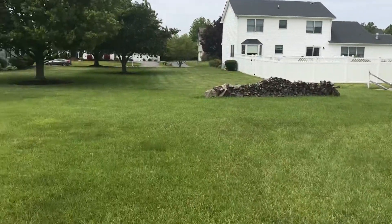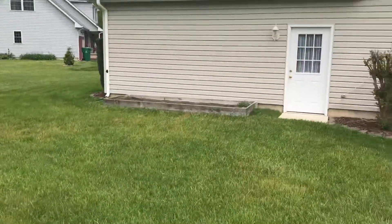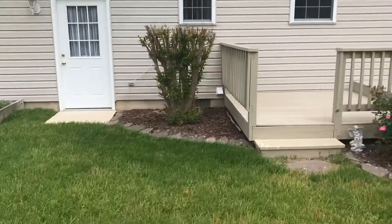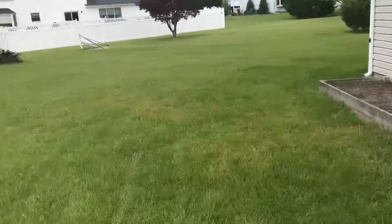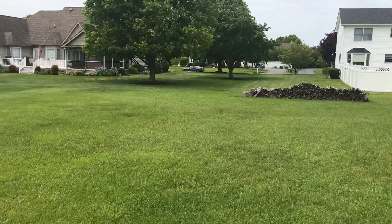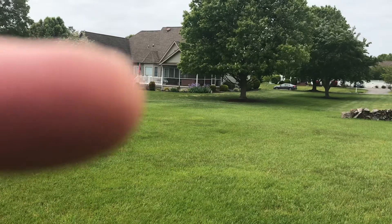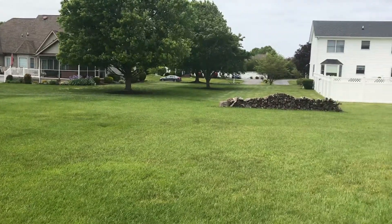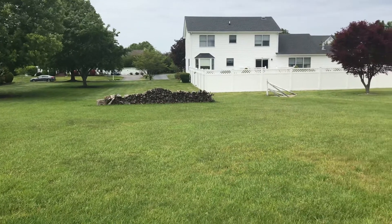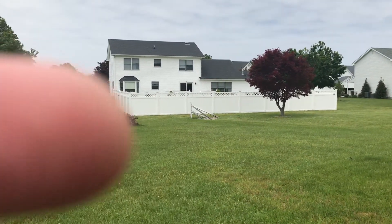So the property line actually goes out pretty far. I'm standing at the back steps of the deck — you can see the wood pile out there. The property line is almost right there in that corner, and it probably goes all the way out to that corner fence there.